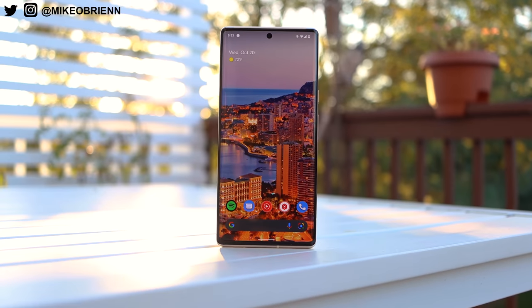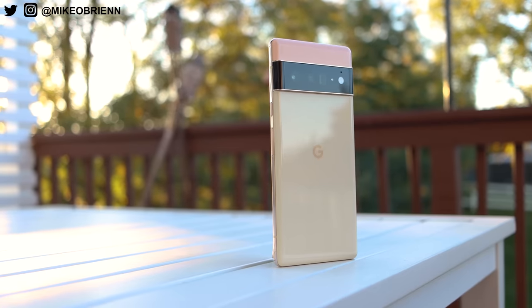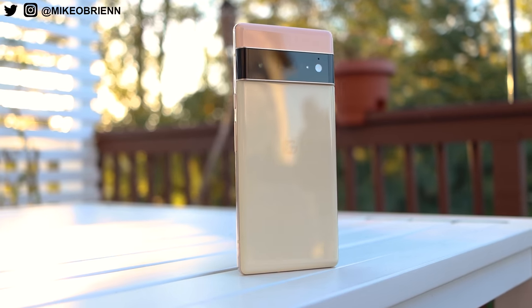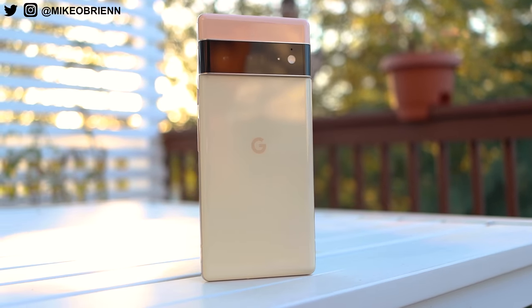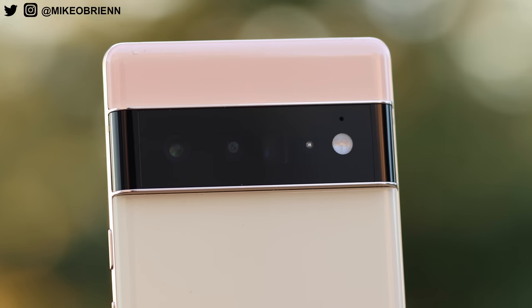The second thing we want to talk about are the features. Google, being a software company, added a lot of great features here, so we'll talk about which ones are exclusive to this device, which ones other Android devices get, and how well each of those features actually work. The third thing we'll talk about are the cameras, obviously being one of the biggest highlights on any Pixel phone.